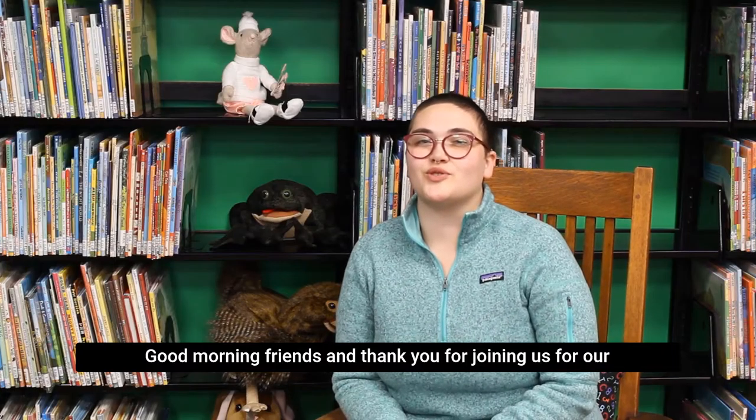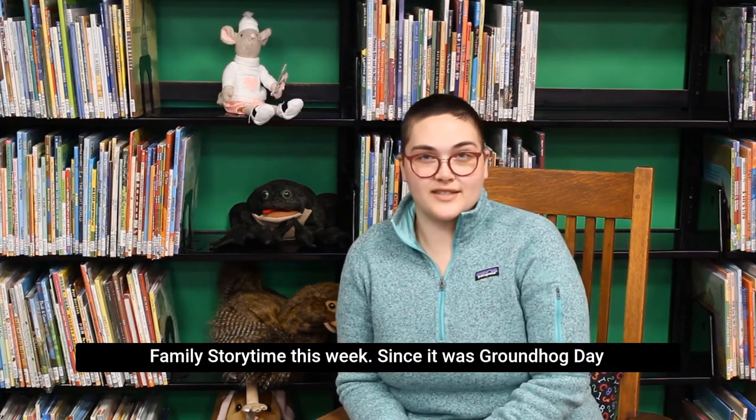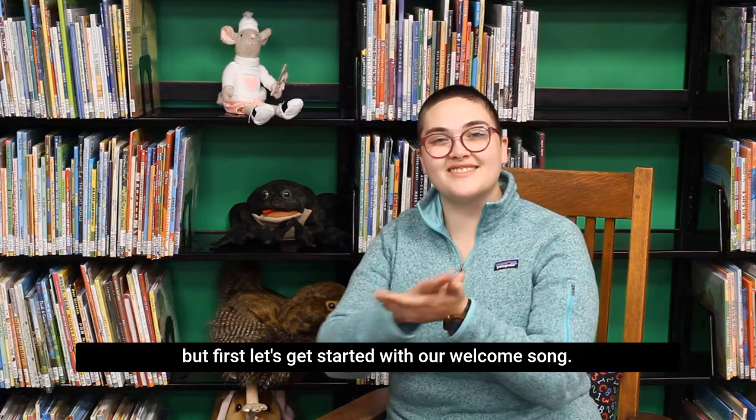Good morning, friends, and thank you for joining us for our family story time this week. Since it was Groundhog's Day this week, I thought I'd share some of my favorite Groundhog books. But first, let's get started with our welcome song.